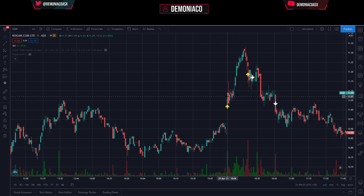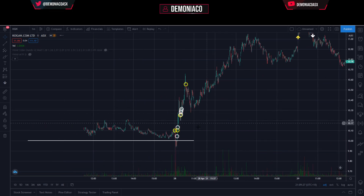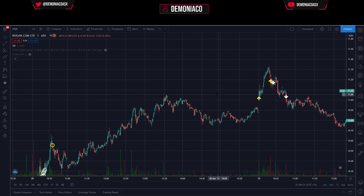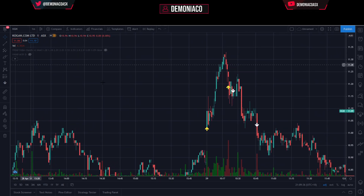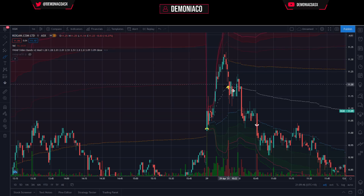We have Kogan here opening up on a gap up, following on from yesterday's really strong rally. I was expecting it to continue — one that looked really good on the match, looked really good on the open. What we have is a long position — got a scale in here and then all out on pretty much the next candle. I'll show you the VWAP bands to show you the reason behind that.